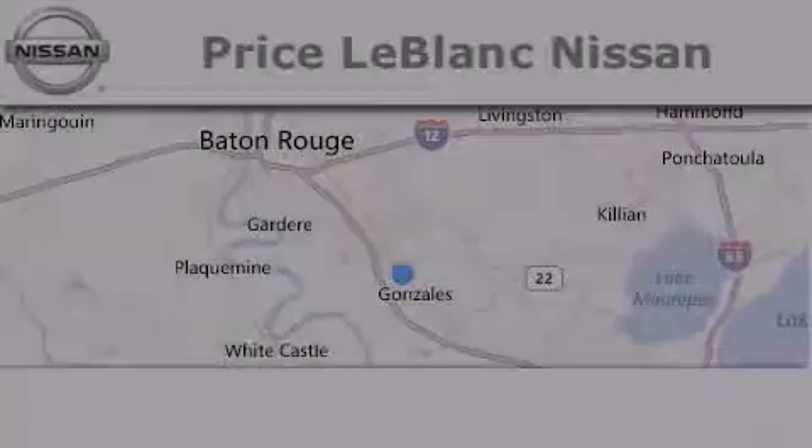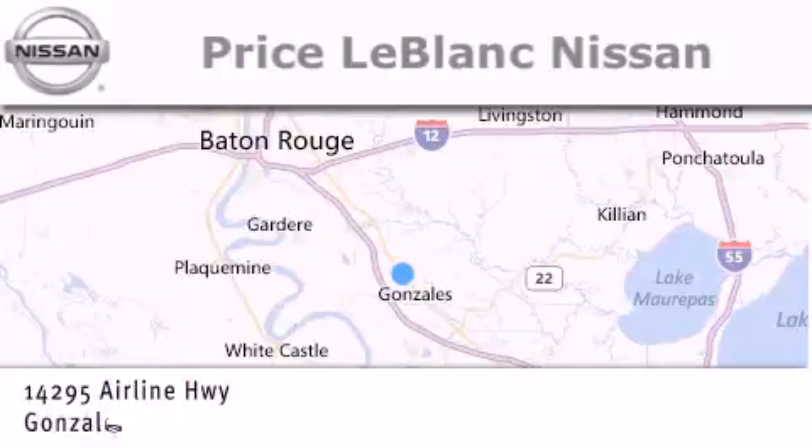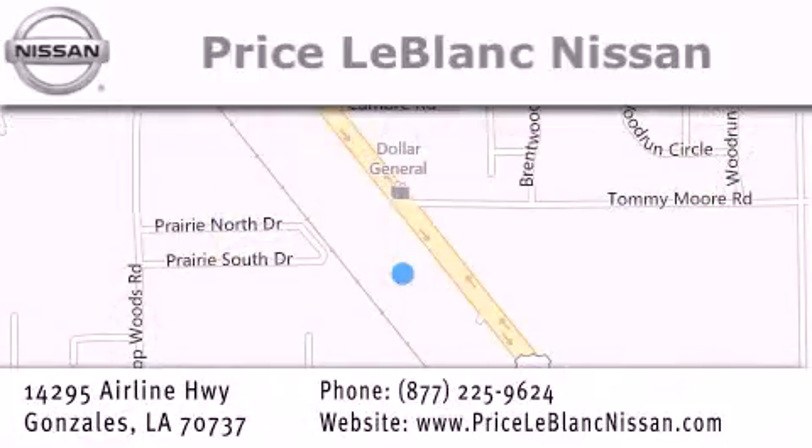Contact us today to schedule your opportunity to see this automobile in person. Thank you for shopping at Price LeBlanc Nissan, conveniently located in Gonzales between Baton Rouge and New Orleans at 14295 Airline Highway.